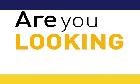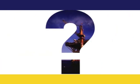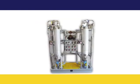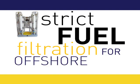Looking for a solution for offshore drilling platforms? RACOR's Duplex RVFS3 fuel filter skid provides strict fuel filtration for offshore drilling.